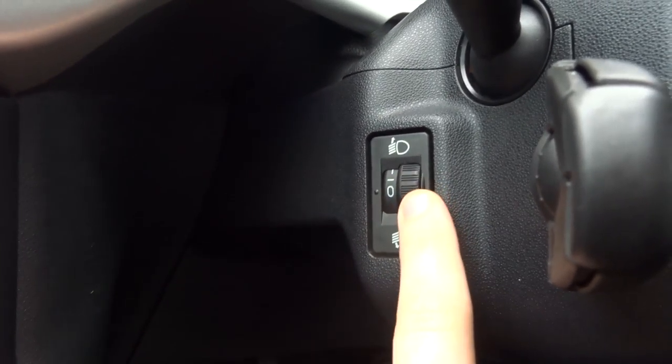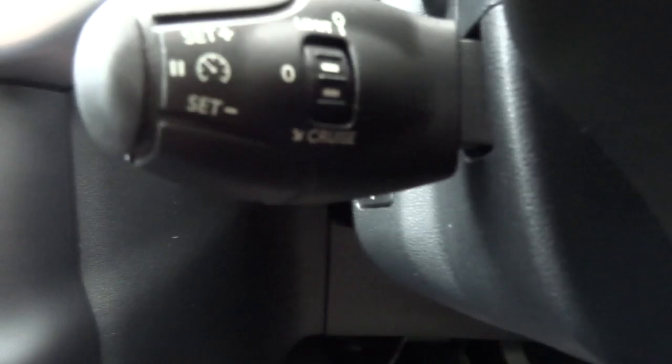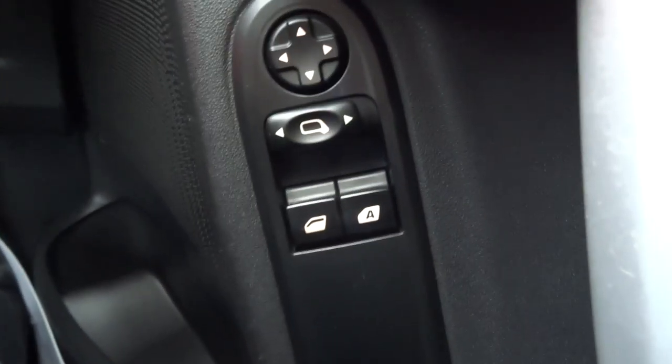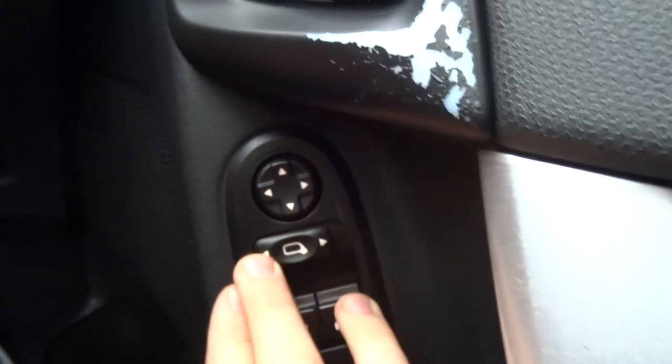That's to angle your dip beam. And then you've got your multifunctional steering column there, which allows you to use your cruise control. Electric windows for the front, and this allows you to change the angle of your side mirrors.